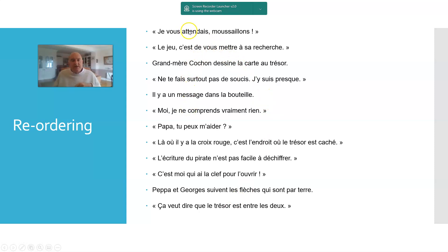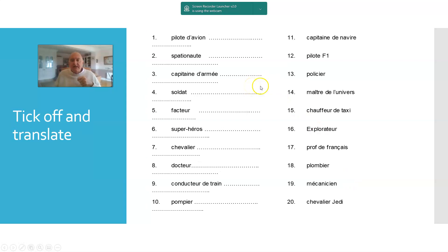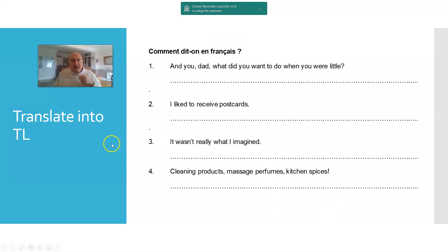There's a reordering exercise — a whole bunch of statements where ones in quotation marks are things characters actually say as dialogue, and ones without quotation marks are the narration. Students simply spot which order they come in and put numbers next to them. There's also a tick off and translate exercise — in this case, words and chunks to do with jobs that were mentioned, and students tick off the jobs and give a translation.